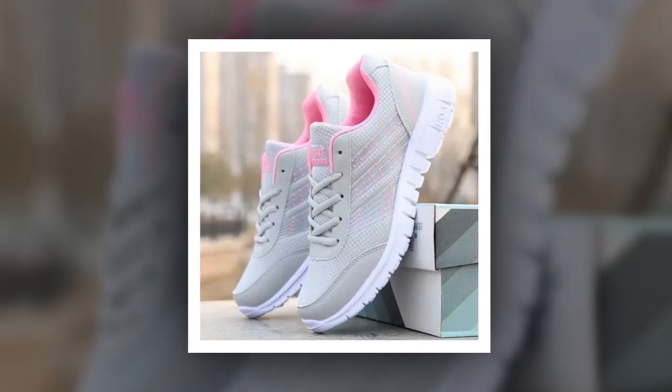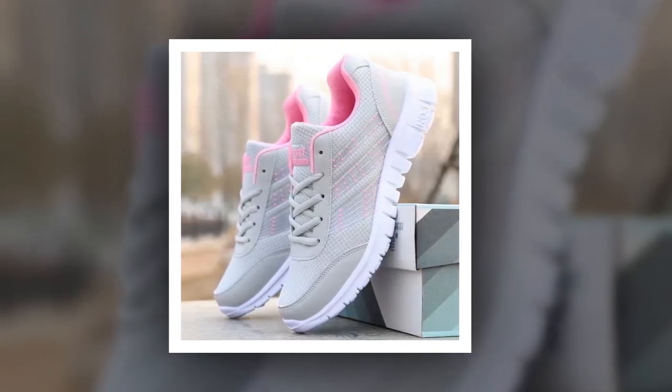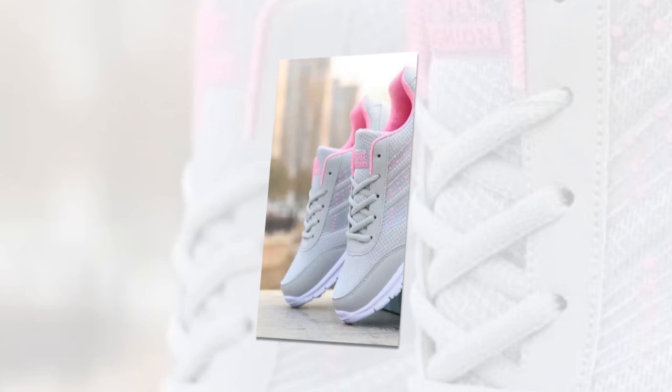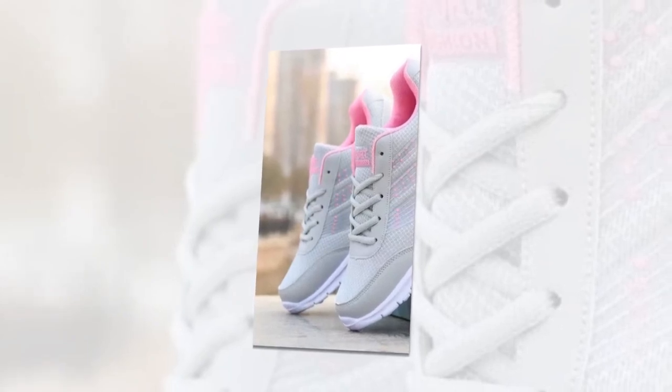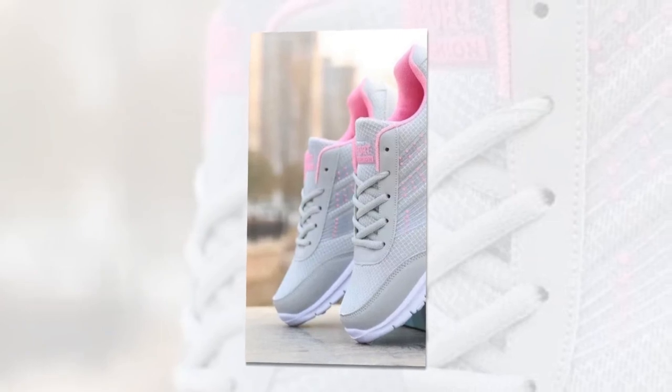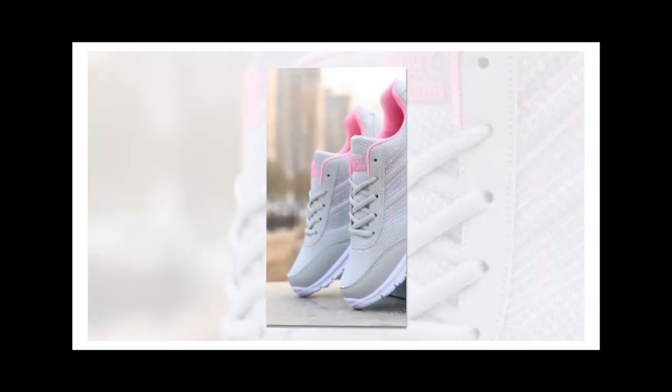Finding the best shoes for standing all day can be quite a challenge. Whether you're working long shifts, running errands, or just staying on your feet, having the right footwear can make all the difference. Today, we're reviewing these QRLQHY sneakers, which promise comfort, style, and durability all in one package.